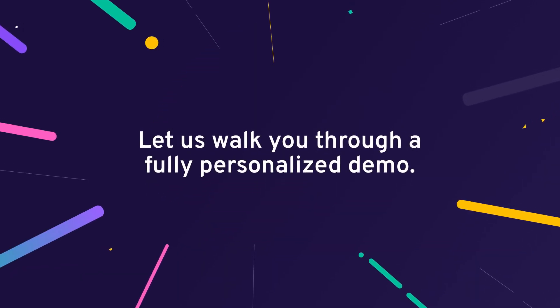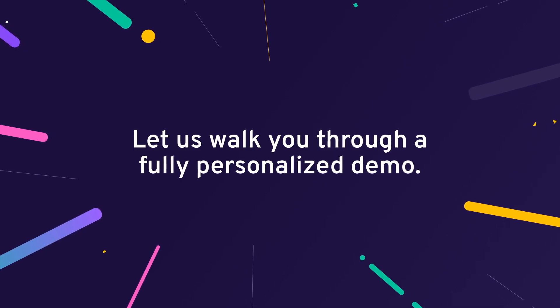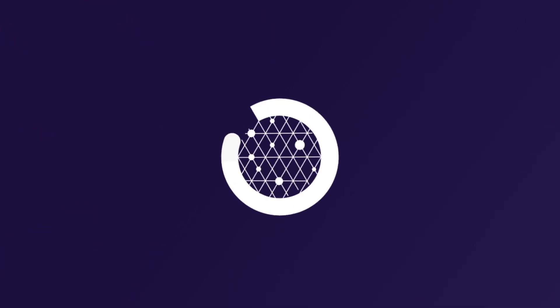Interested in a deeper dive into the platform? Let us walk you through a fully personalized demo. Sign up now!